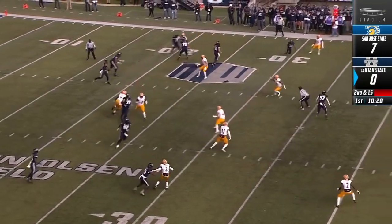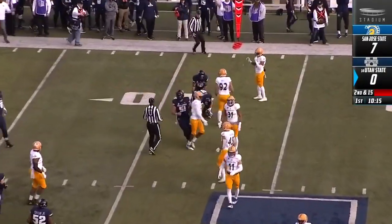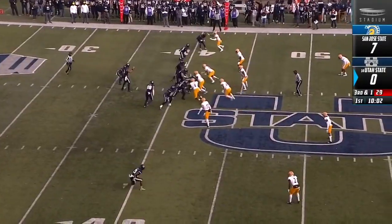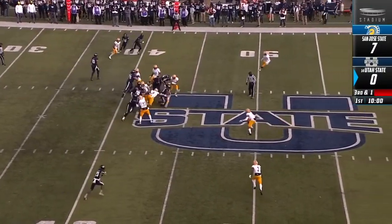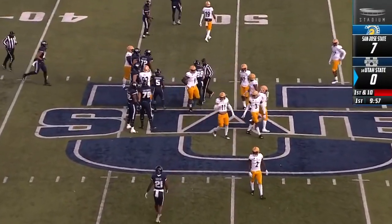Jordan Love. And Dax Raymond makes the catch — he's going to be a little shy of the first down, bringing up third and short. He's a great asset for this team. Third and short, it's Thompson. Gets the first down of the day.